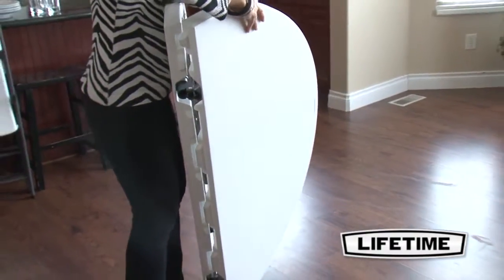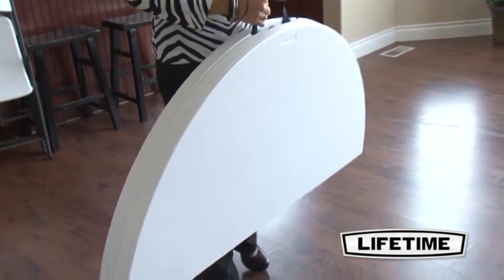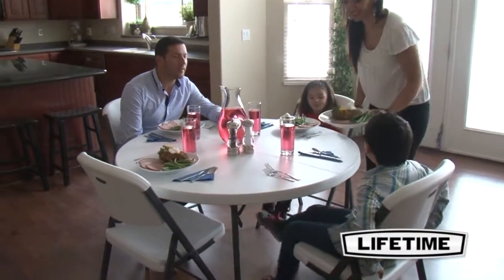Take a look around and you'll see Lifetime tables and chairs everywhere — homes, banquets, offices, and more. Our quality construction and innovative designs have made us number one in the industry.